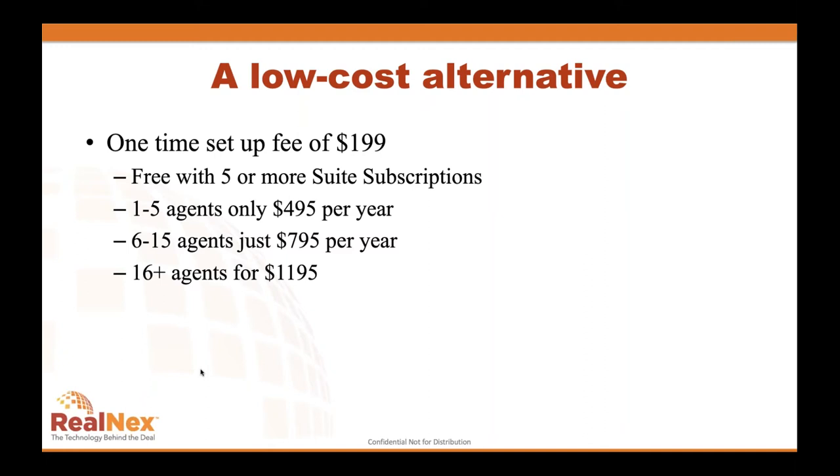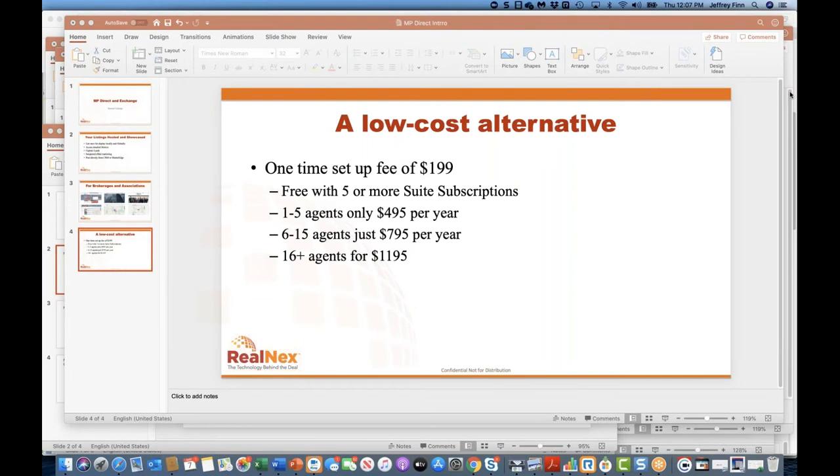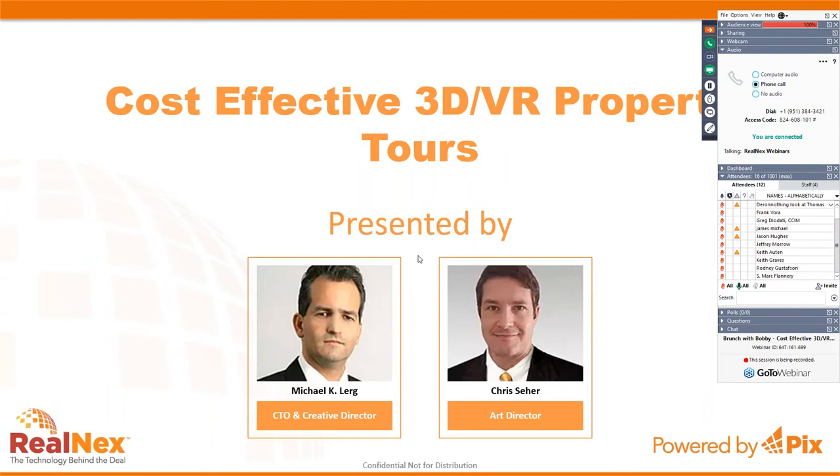What you're going to see next is how we can take 3D models, build them, and showcase your offerings — either future development or existing projects — showing how they might be redeployed, and how they can be integrated into the marketplace and Market Edge. I'll turn the controls over to Mike Larrick. During the session, any questions you have, use the question box and I'll curate them as we go.